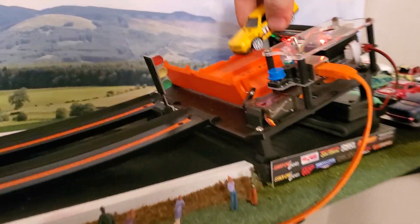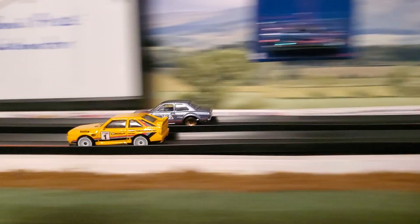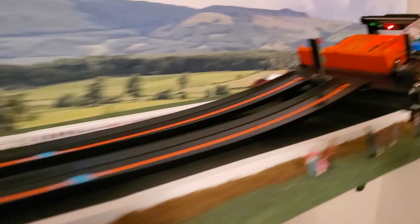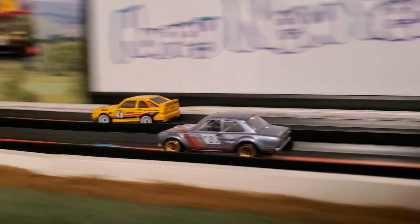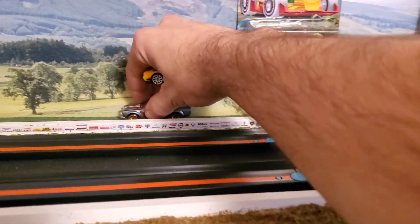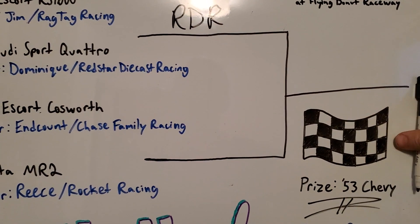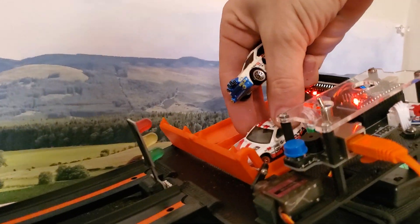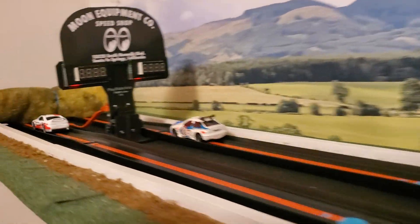First up, Jim versus Dominique. Moving on into the next round — I'll mark that down as RDR for Red Star Diecast Racing.